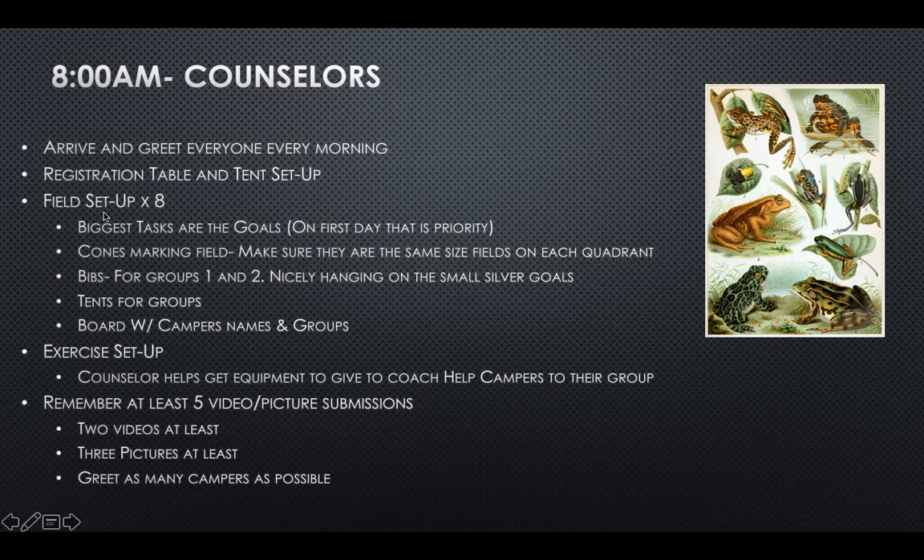The biggest task when setting up the fields are the goals, and on Monday that's going to be a priority as quickly as possible. Usually on Tuesday they're still there because people don't move all the goals out — they usually use field one — and on Wednesday most goals are still in place, so we won't do much goal movement all three days. After we set up the goals, we go ahead and mark the fields with cones. Here's field two split into eight different fields.